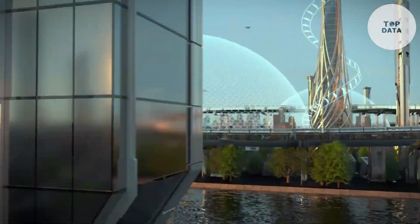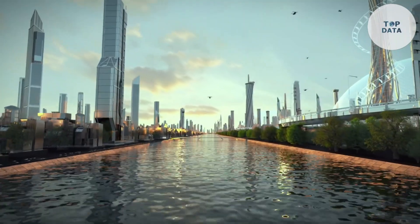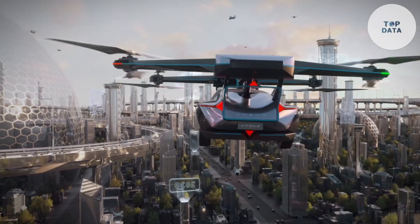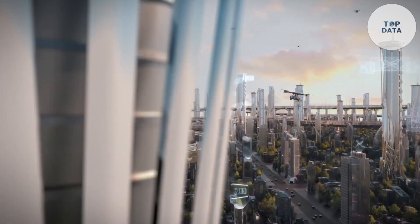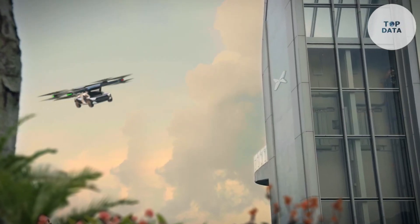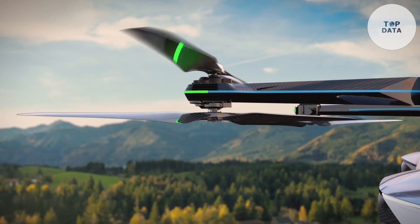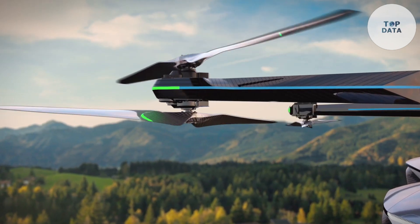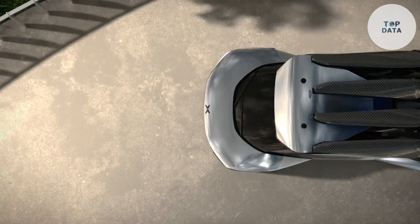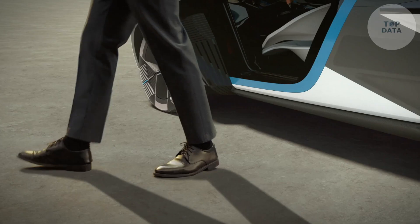Estimates suggest a range of up to 250 kilometers in car mode and a cruising speed of around 130 kilometers per hour in flight mode. The X2 boasts a user-friendly design with a joystick for flight control, potentially making it easier to learn than traditional helicopters. While the final price isn't set, XPeng AeroHT aims to make flying cars more accessible to the public, with the potential to revolutionize personal transportation.